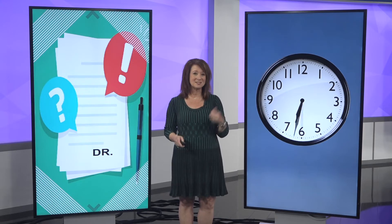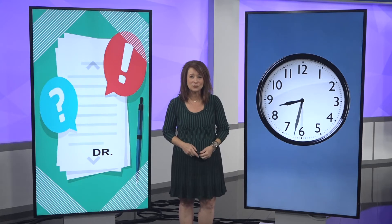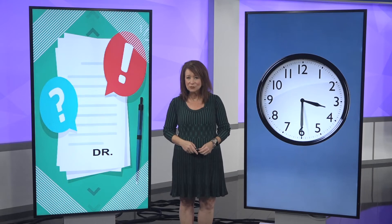The next step might be the hardest — it's the waiting. It could take 30 days or longer for an answer, but if you need the denied treatment right away, make sure you request an expedited review.